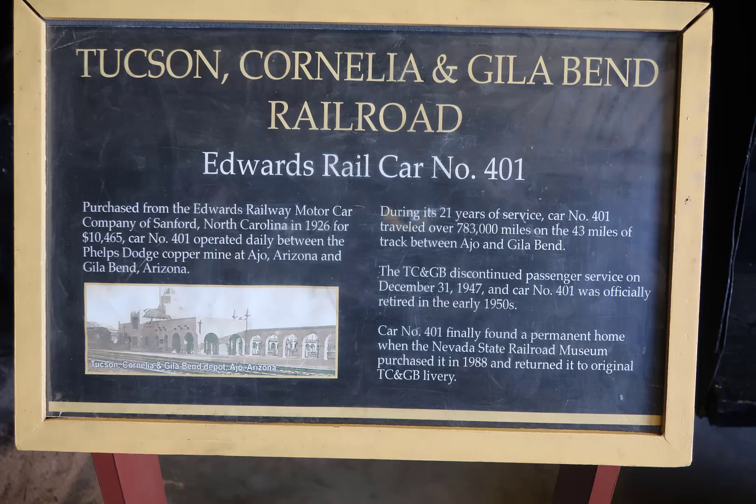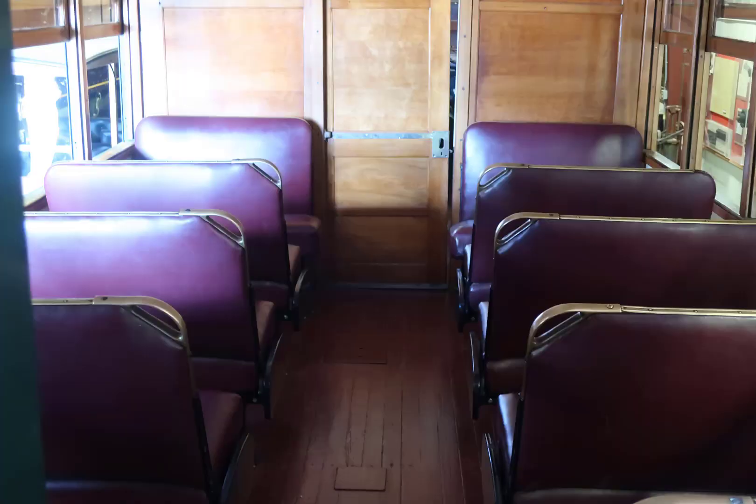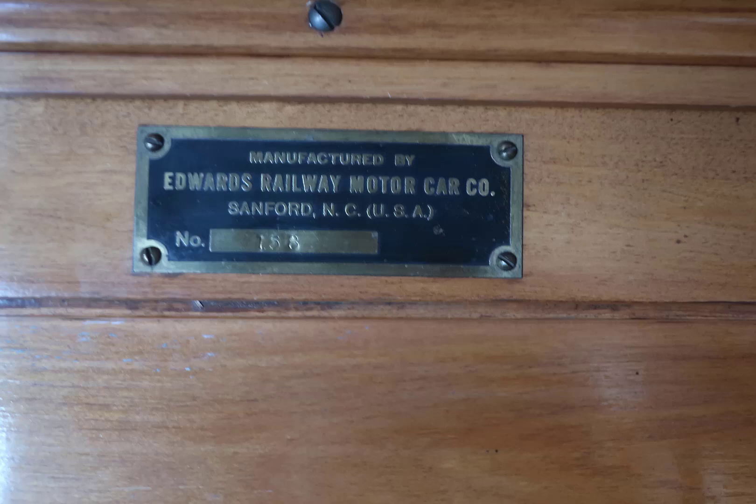The Tucson, Cornelia, and Gila Bend Railroad's Edwards Railcar 401 was a beautifully done, repaired interior, and I understood they use this when they run their trains. I'm not sure what the exterior of this car was because I didn't get the correlation to it — I apologize for that.